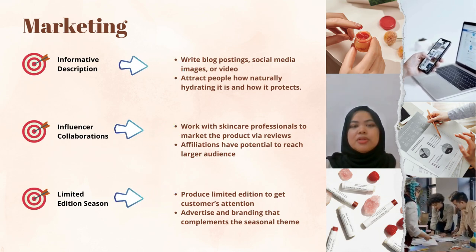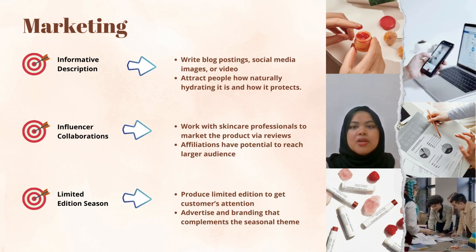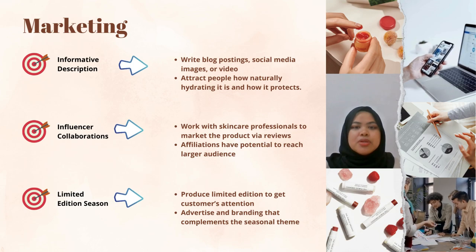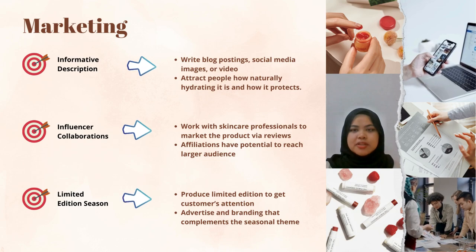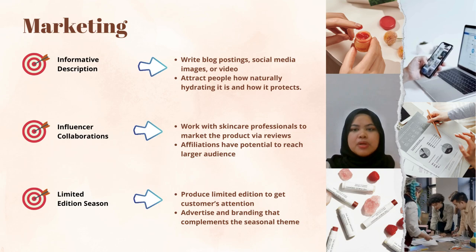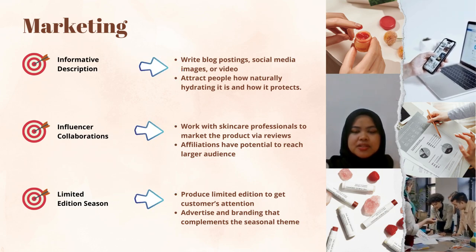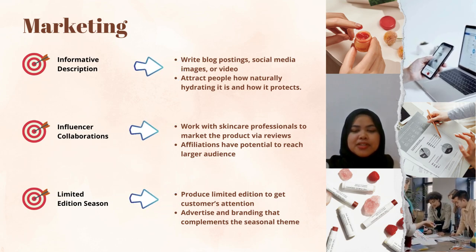The next marketing idea is consumer testimonials and ratings. Promoting real client endorsements and comments prominently on websites and social media pages can build new clients' trust and persuade them to try the product. Customer reviews and ratings provide evidence of the product's effectiveness, and positive reviews from satisfied clients confirm the worth and advantages of the lip balm, swaying the opinion of prospective customers.